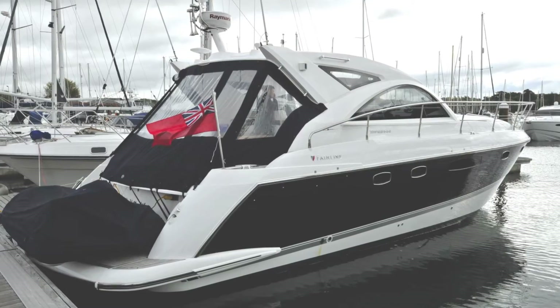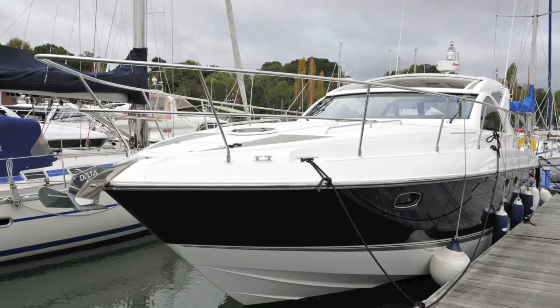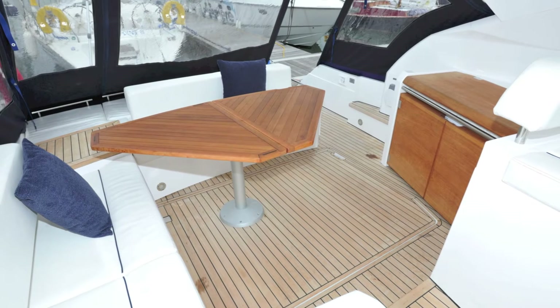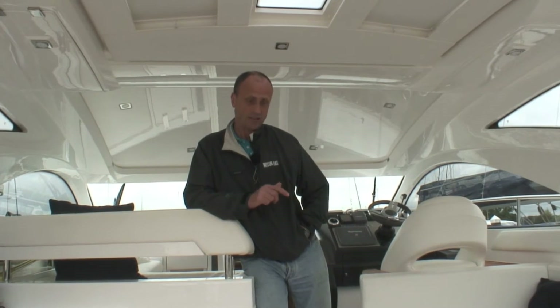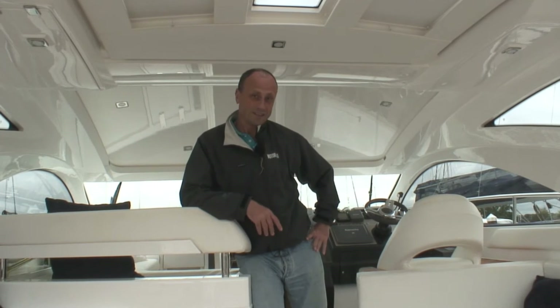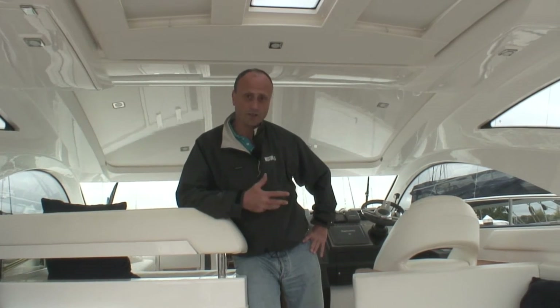Welcome to this month's used boat feature on the Fairline Targa 44. In its original IPS form it came with either IPS 500, which was twin 370 horsepower D6s coupled to IPS drive, or IPS 600, which was twin 435 horsepower D6s. When that was discontinued, the stern-driven version was twin D6 370 horsepower engines on Volvo duo-prop stern drives, some £30,000 cheaper new than the IPS 500 version. This 2009 boat is priced quite competitively at £299,000. That extra £30,000 spent on IPS 500 and another £30,000 for the hardtop roof generally gets lost over time, making a used boat like this a really good buy.